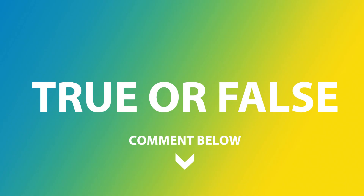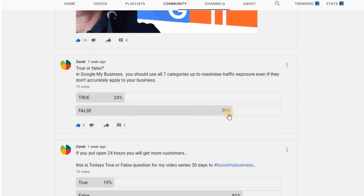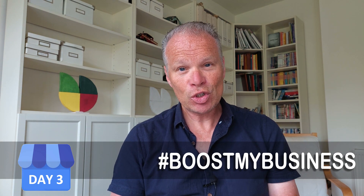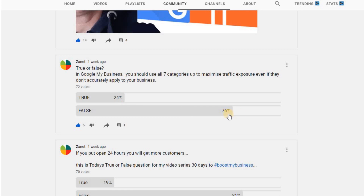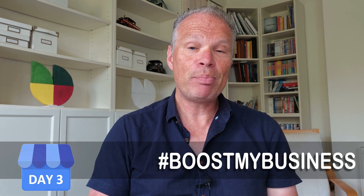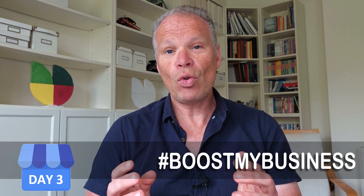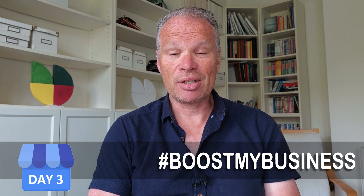We recently asked a true/false question to subscribers on my YouTube channel: is it better to fill out all the categories you can, even if something isn't that applicable, as long as it's close to what you do? 24% said true and 76% said false — and it is false. Just filling out all categories isn't a good idea for most businesses. Unless you genuinely fulfill seven categories well, listing ones you don't cater for will disappoint customers, and disappointed customers write bad reviews.